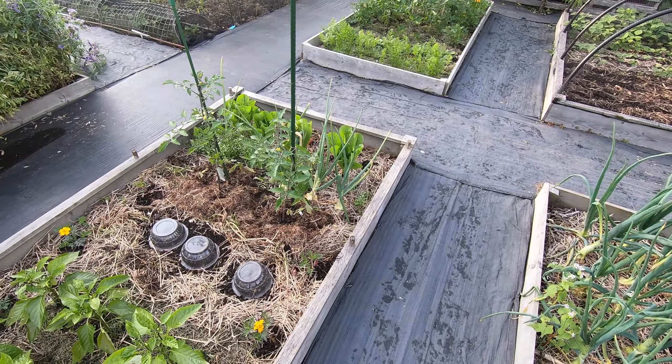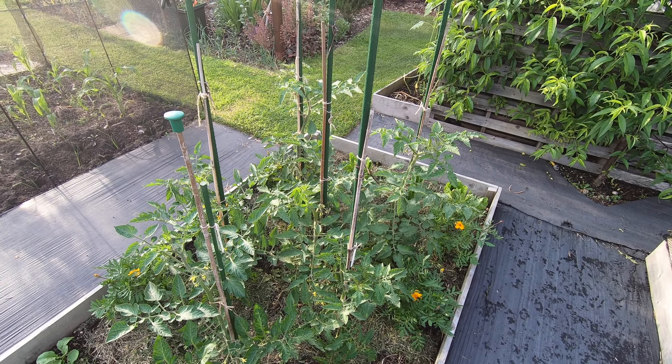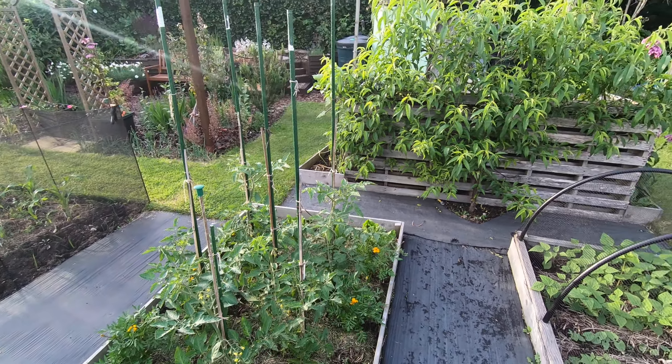The summer onions - Red Baron - a little disappointing and it's all twisty. We've got a few of the overwintering onions left; they've actually done rather well, and I think we're probably going to do those again. Tomatoes are actually starting to form some fruit.